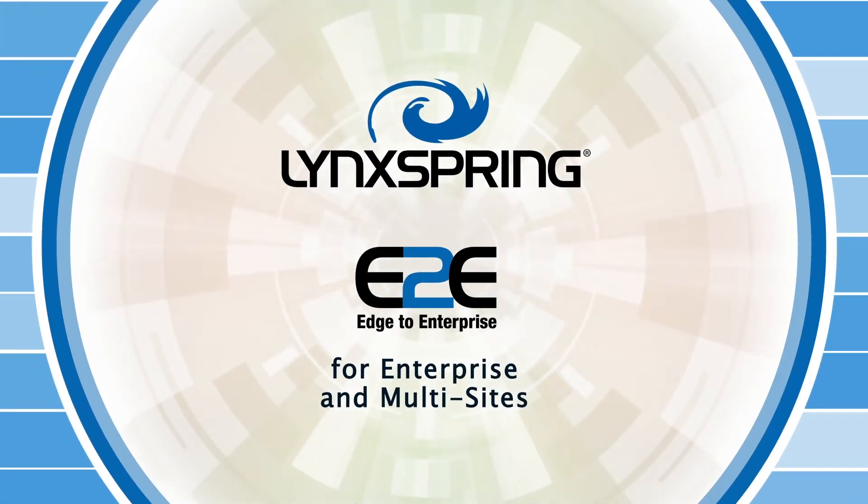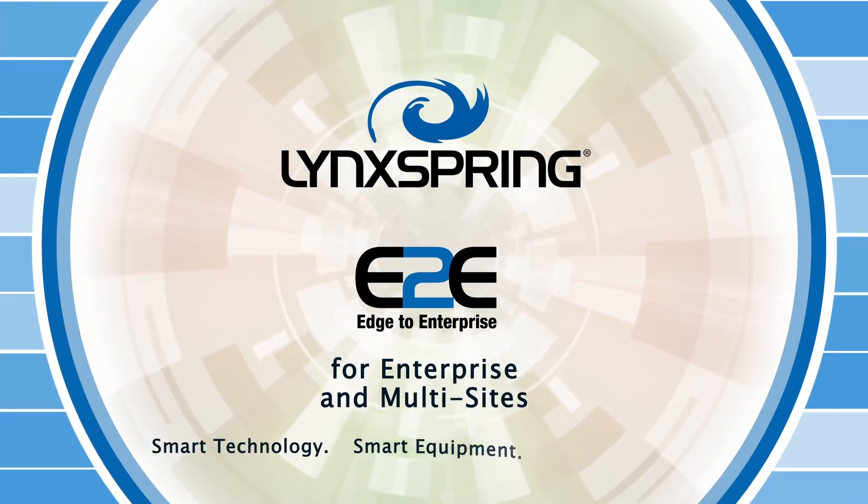Lynxspring's Edge to Enterprise for enterprise and multi-sites — smart technology, smart equipment, solutions.